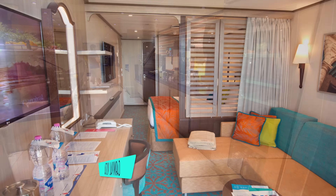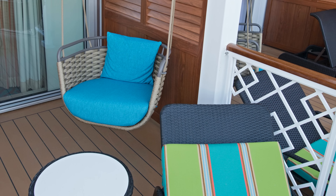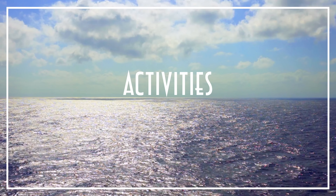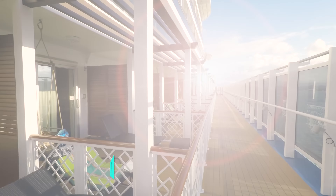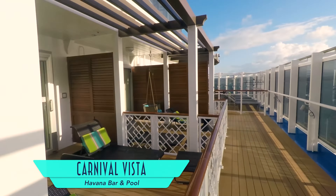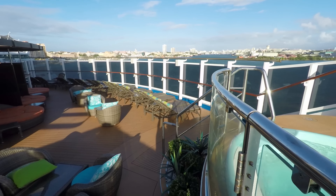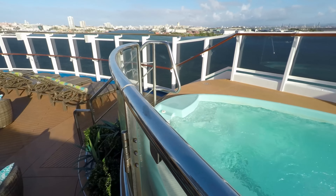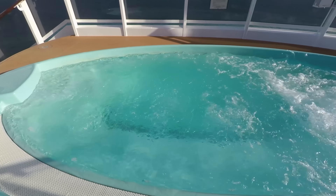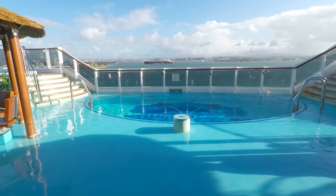Elsewhere on board, accommodations include the Cloud9 Spa Suite, the spacious Family Harbor Suite with playful towel animals and exclusive access to the Family Harbor Lounge — complete with video game and internet terminals and a dining buffet area. One of the ship's final unique accommodations is the Havana Cabana Suite with its relaxing outdoor chair swing and lounger.